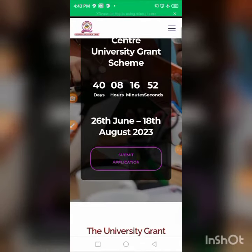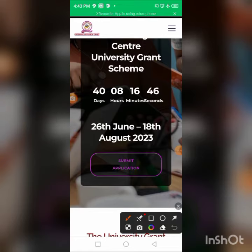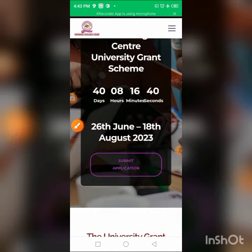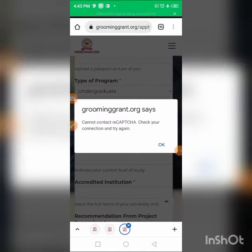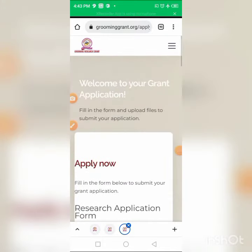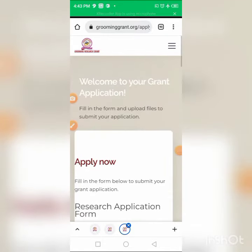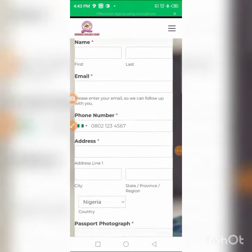Once you click the submit button, it brings you to the application page. You'll see 'Start Your Application' — 'Welcome to Your Grant Application.' Click 'Apply Now' to begin.